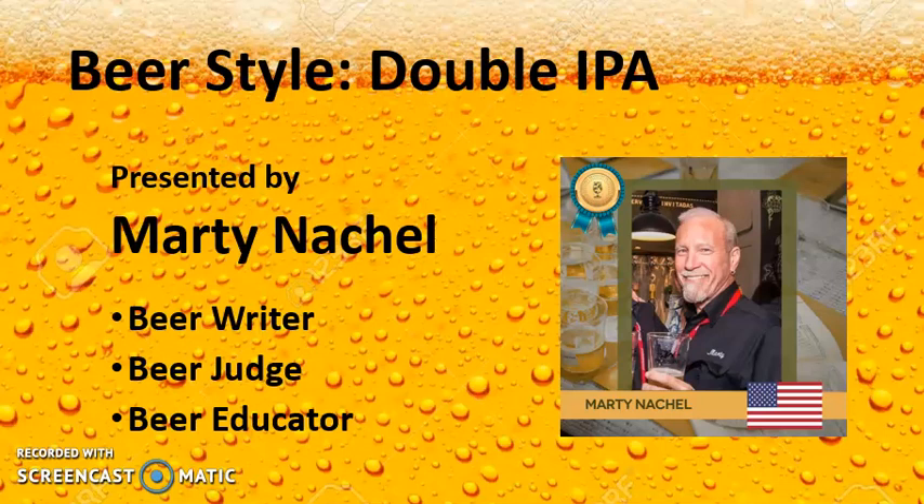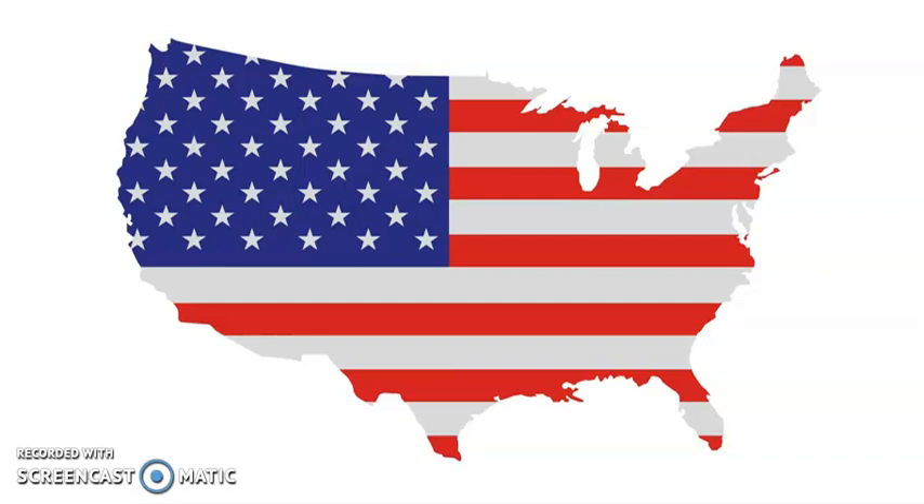In this segment, we're going to look at Double IPA. Just like American IPA, this is also an American craft brewer creation dating back to the 2000s or so.